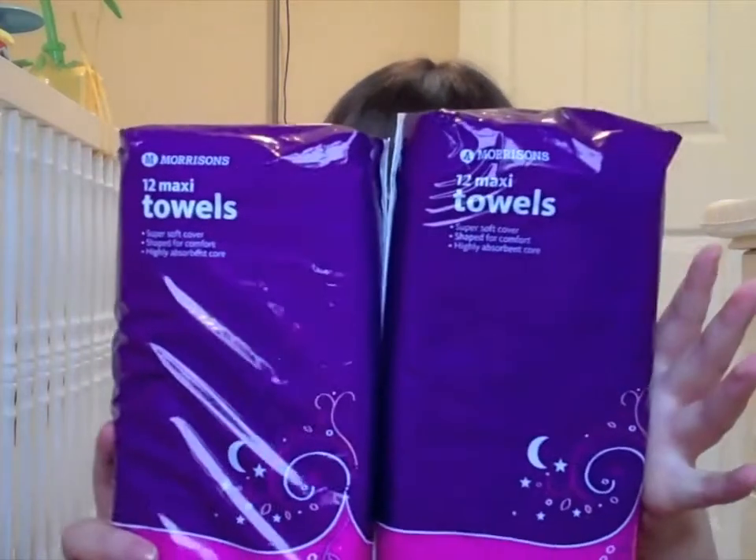I have two packs of maxi towels — they don't actually say 'maternity' on them but they are enormous and really thick, the nighttime super-heavy-flow ones. I also have two packs of disposable maternity briefs, because if I bleed a lot I can just take the whole lot off and throw it away rather than ruining underwear. I'm also taking a handful of old underwear just in case.